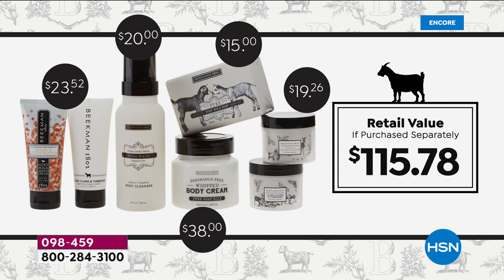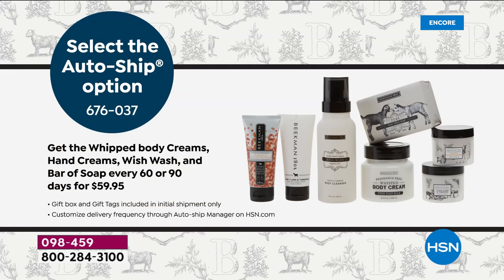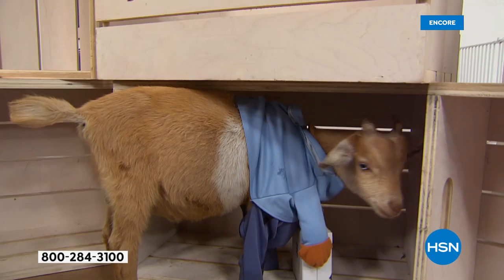And if you lock it in on Ottership, with the first purchase you'll receive the beautiful giftable box — the box within a box within a box — and the gift tags. Then every subsequent order, which is every 90 days, or you can customize your delivery. You get to lock in this price on all the products going forward for up to a year.